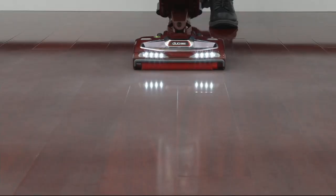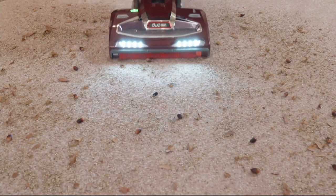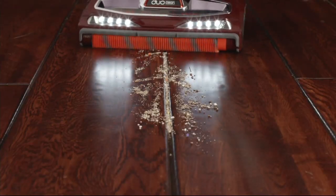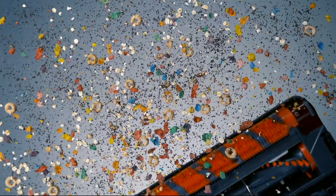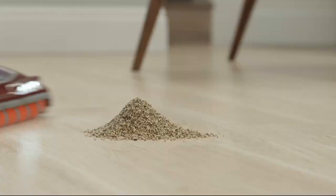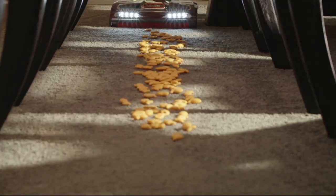That's their top of the line — their best of the best sealed system. This actually buffs your hardwood floors at the same time it vacuums, and I can tell you from experience because the folks at Shark were very kind. They sent my wife and I a sample of this to use for two weeks. I've been a Shark family for years and I was blown away at how incredible this top-of-the-line vacuum is.